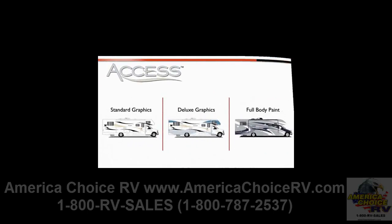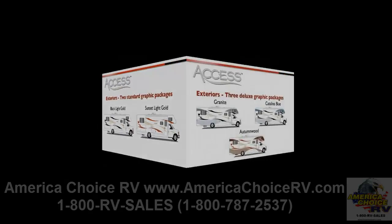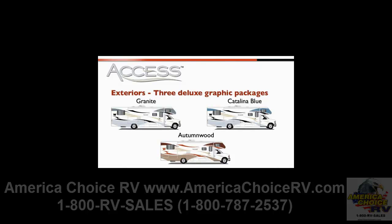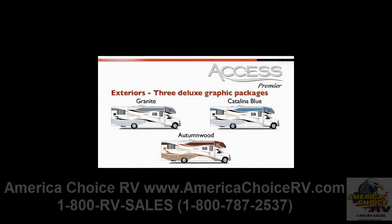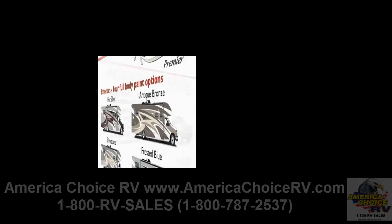Three levels of exterior styling are available: standard graphics, deluxe graphics, and full body paint. The two standard graphics packages for the Access are black light gold and sunset light gold. The three deluxe graphics packages offer granite, catalina blue, and autumn wood. Deluxe graphics for the Access Premier also come in granite, catalina blue, and autumn wood. Four full body paint options for the Access Premier include hot silver, antique bronze, silverstone, and frosted blue.